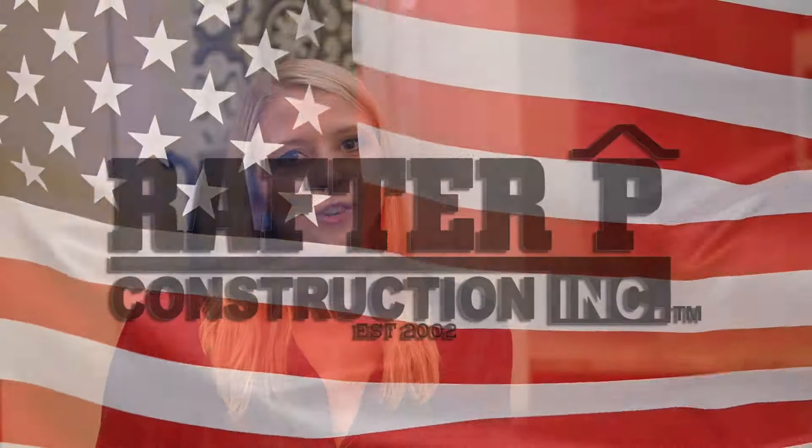We hope you liked this virtual tour of the Bear Creek Barn Dough. If you have any questions, hit us up on Facebook, Instagram, or YouTube, or you can submit a contact form through our website at rafterpeakconstruction.com.